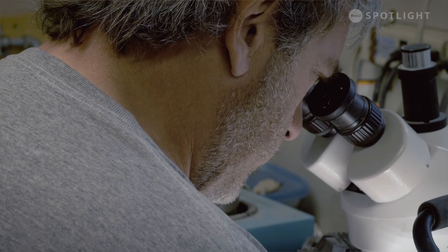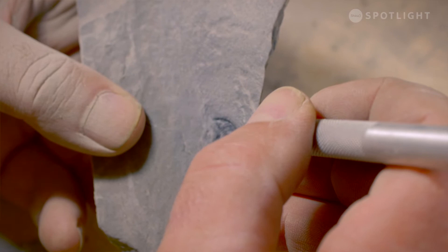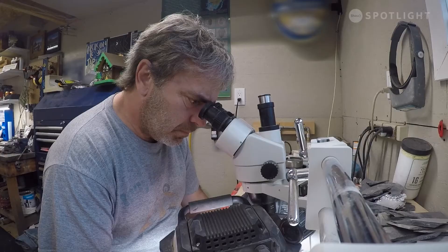In the lab I have a variety of tools — air scribes that I'll use to take off bulk matrix — but the tool I use a lot in the material around this area is basically a micro sandblaster. I probably would have quit the hobby many years ago had I not invested in the prep lab. It's really rewarding when you can expose that trilobite for the first time by yourself.